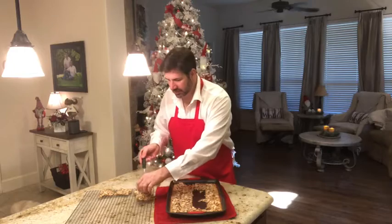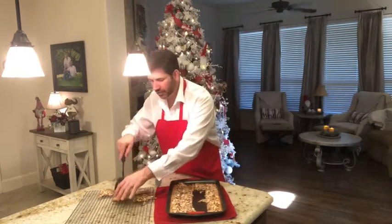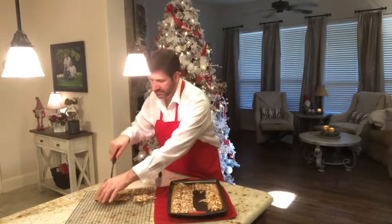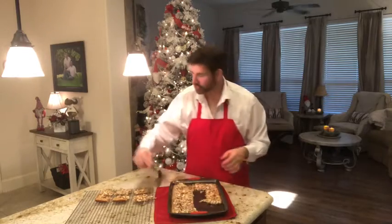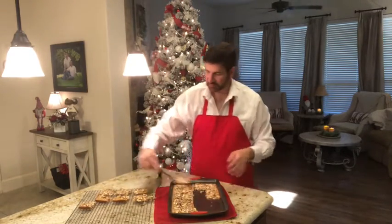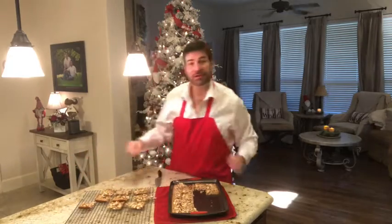Our Danish inspiration for our Scandinavian-inspired Christmas. I hope you enjoyed making these with me today. If you have any questions, please leave a comment in the comment section. Happy cooking, everybody.